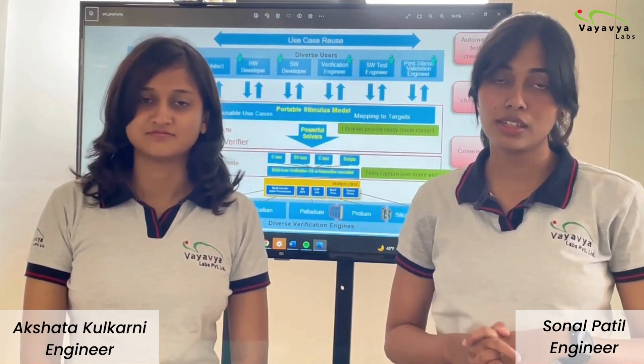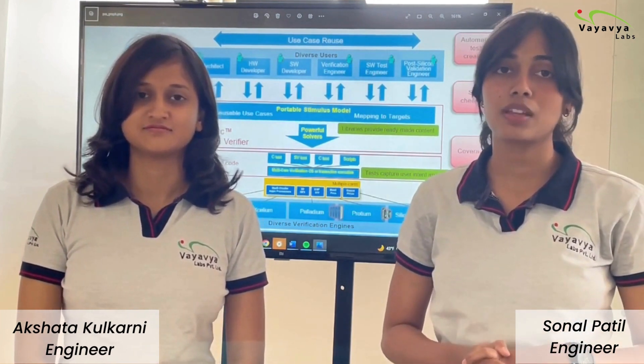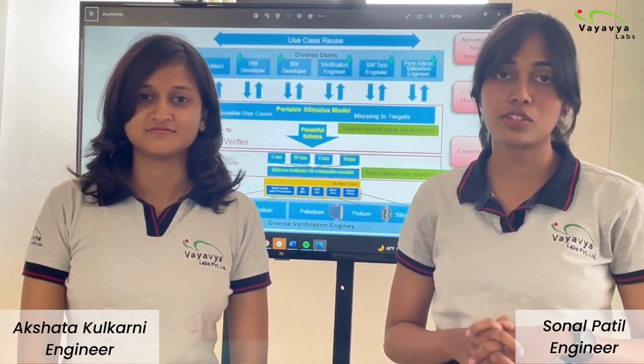It's a new hope in the verification industry and we really hope that it is going to be a game changer in the verification field. We are really happy to share our insights on this topic.